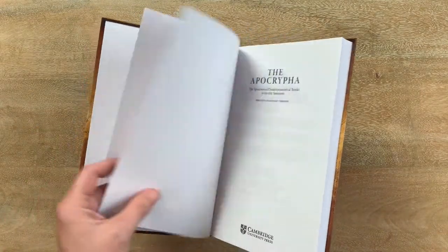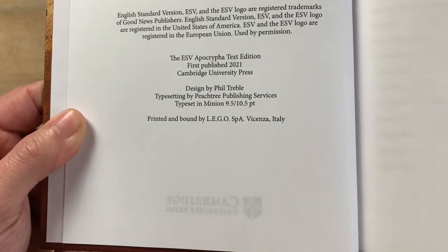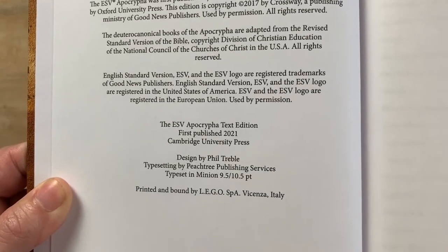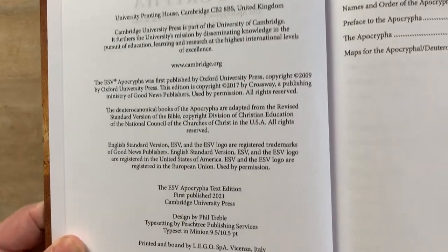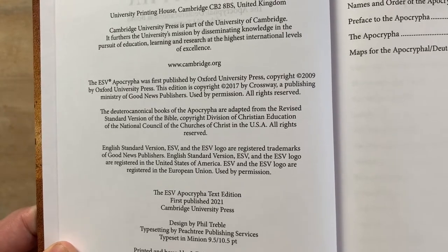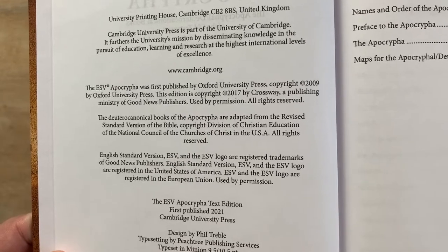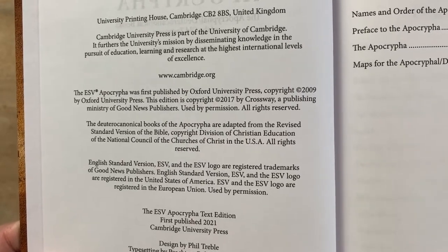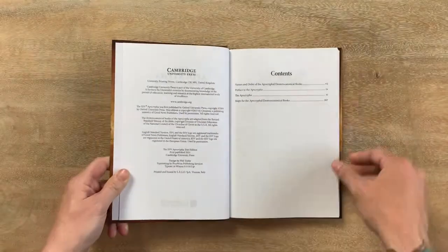I was pleased to note on the inside that this was printed and bound by Lego in Italy. There you see the note about the design, the typesetting, and the copyright date here in 2021. You can also see that the original ESV Apocrypha was published by Oxford University Press — so some competition there between Cambridge and Oxford back in 2009. And then the edition used here is a 2017 text by Crossway.